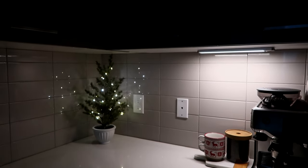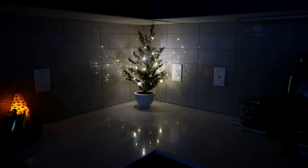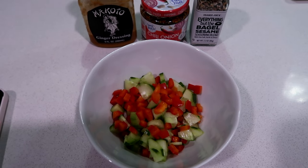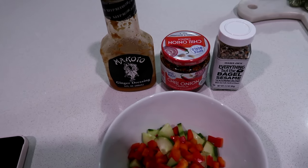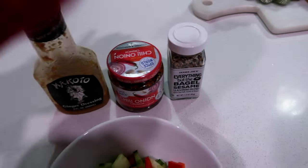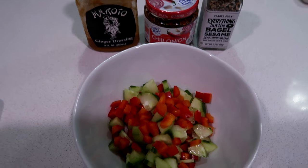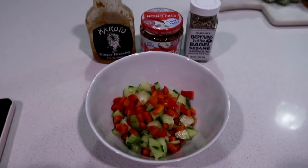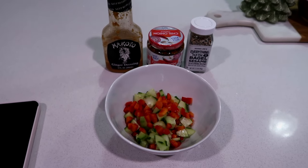So excited to have the apartment decorated for Christmas. We had steak salads for dinner last night and we had leftover cucumber and red pepper cut up, so I'm going to make that red pepper and cucumber with the ginger dressing, the chili onion crunch, and everything but the bagel seasoning. It's a little bit different — if I were making this regularly I probably would have bigger pieces — but I chopped everything up for the salads and thought it would be yummy to have it the next day. This is like one of my favorite little snacks.